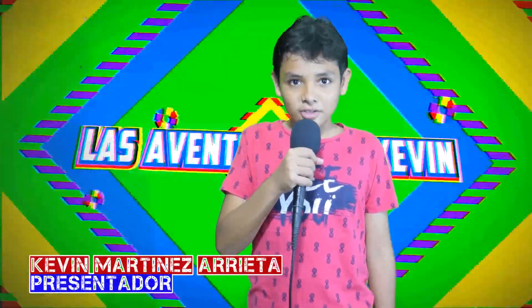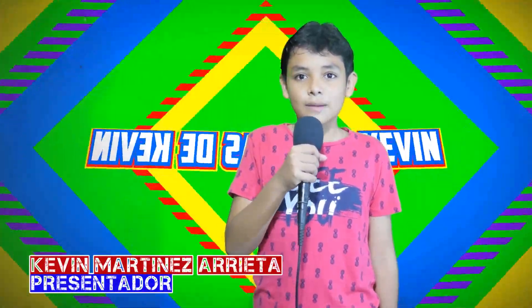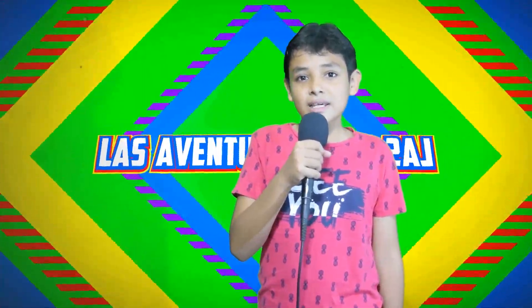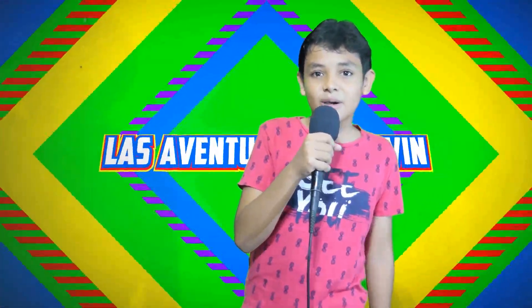Hola, ¿qué tal amigos del Canal 8? Sean todos bienvenidos a este su programa Las Aventuras de Kel, un programa divertido para todos los niños de Sincelejo. Así que vengan y acompáñenme a esta nueva aventura.